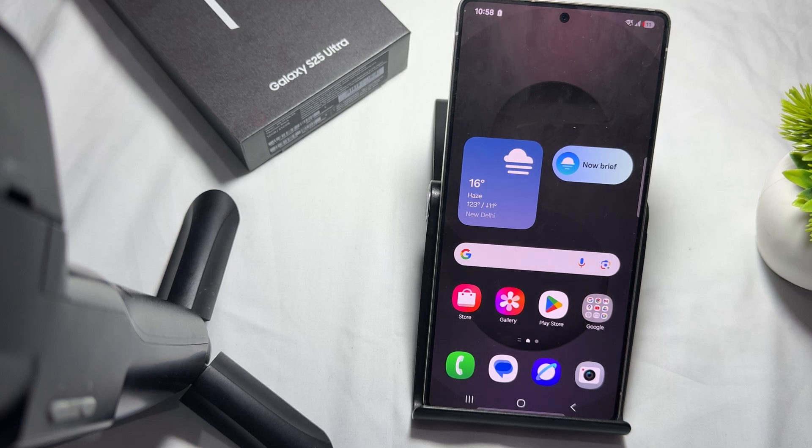The Galaxy S25 series is equipped with the necessary hardware, including the Snapdragon 8 Elite chipset and the Snapdragon X80 5G modem, to support satellite connectivity. Thank you, and have a nice day — subscribe to our YouTube channel for further information.